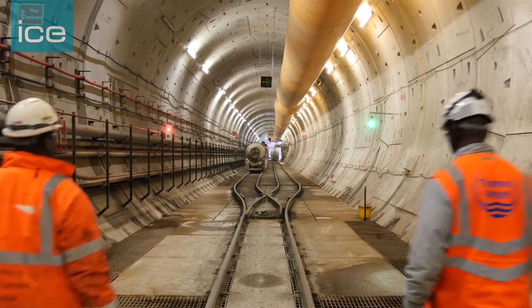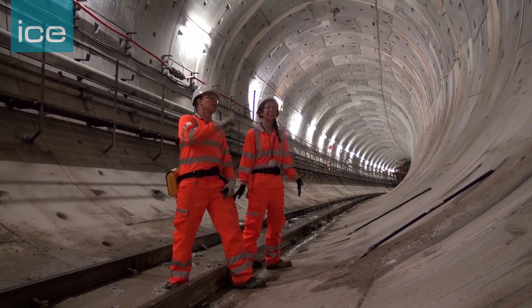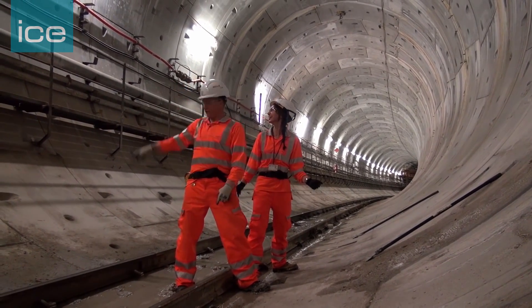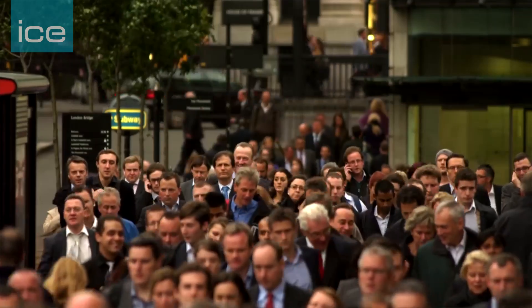Another thing we're very focused on at Tideway is being innovative and providing an environment that makes innovation easy for the people working on our project. All of this is designed to bring new talent into the construction industry on Tideway that can then continue to benefit the rest of the industry going forward. Civil engineers work very closely with other experts to look at the hydraulics, site suitability of various locations, to minimise the impact of construction on Londoners and to maximise the value of the project for Londoners.